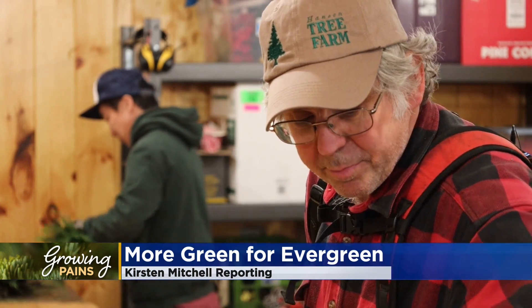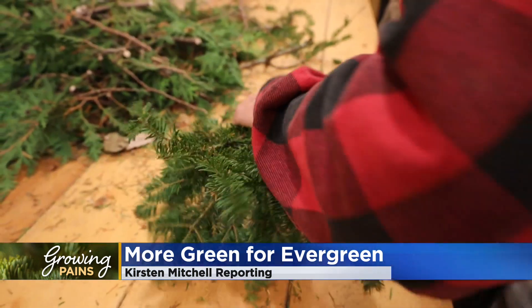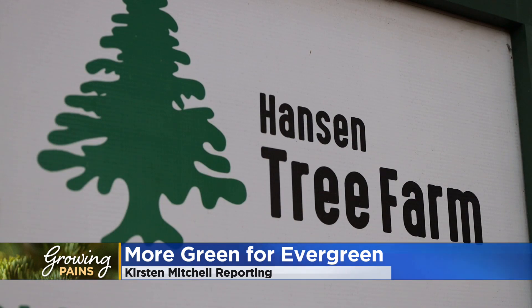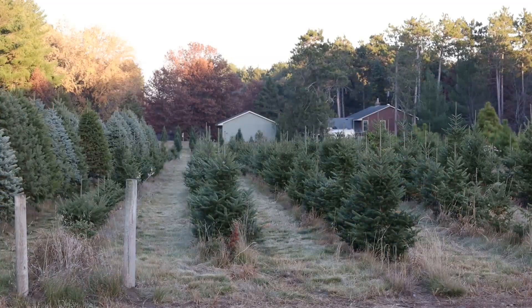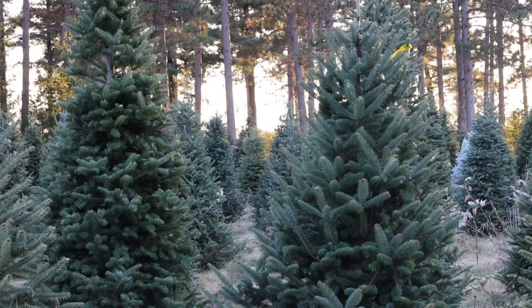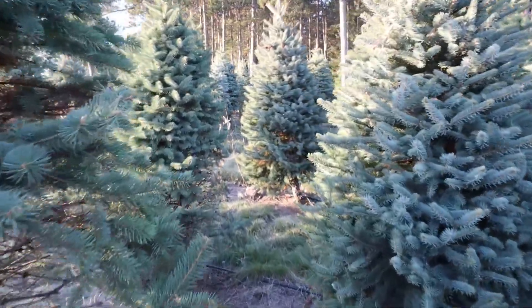We are making Christmas trees. It's the busiest time of year for Mark Hansen at Hansen Tree Farm in Ramsey. The fifth-generation family farm has thousands of trees ready for families to cut — a popular activity since the pandemic. We had at least a 50% increase in number of people coming to cut their own tree and spend the afternoon out here.